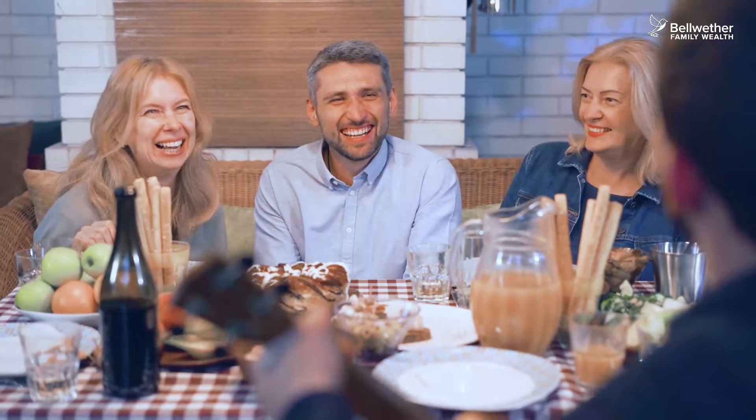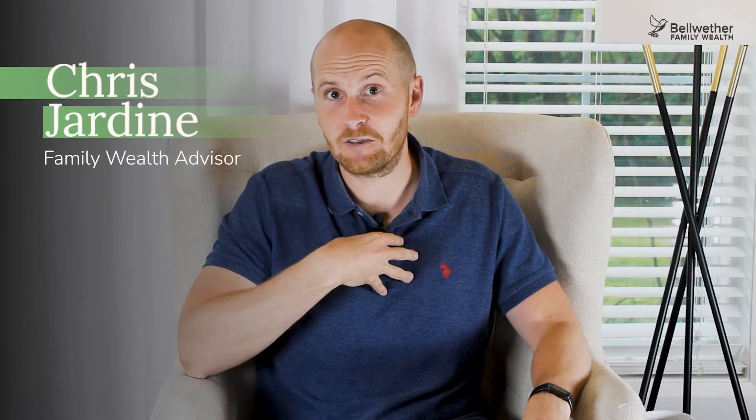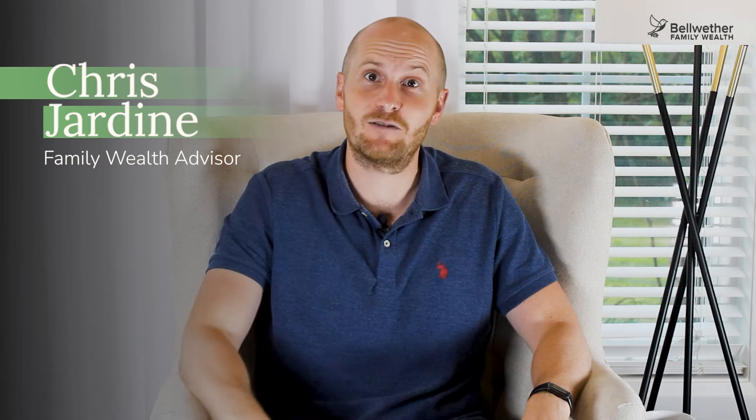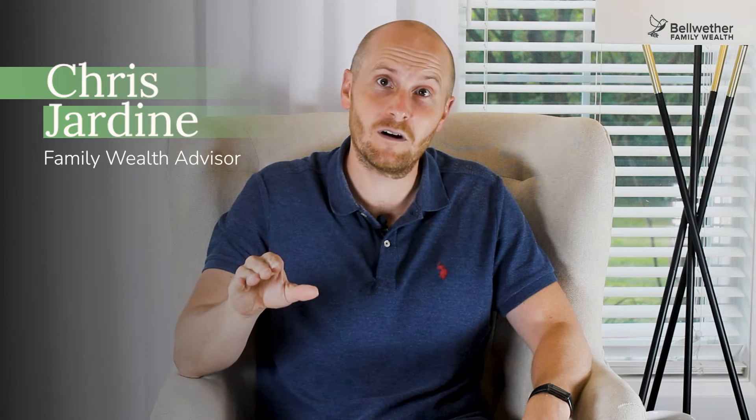What could you do with an extra $100,000 or more during retirement? Maybe it's that extra trip each year, more dining out, or just more peace of mind knowing that you've got a financial cushion. Taxes are complicated and retirement planning can be overwhelming, but whether you're already retired or planning to retire soon, your favourite Scotsman is here to reveal the top five tax saving strategies — plus a bonus tip at the end. Let's do it, shall we?